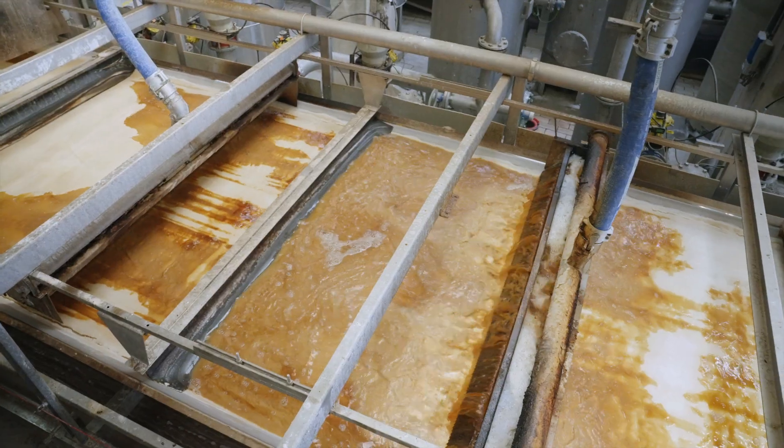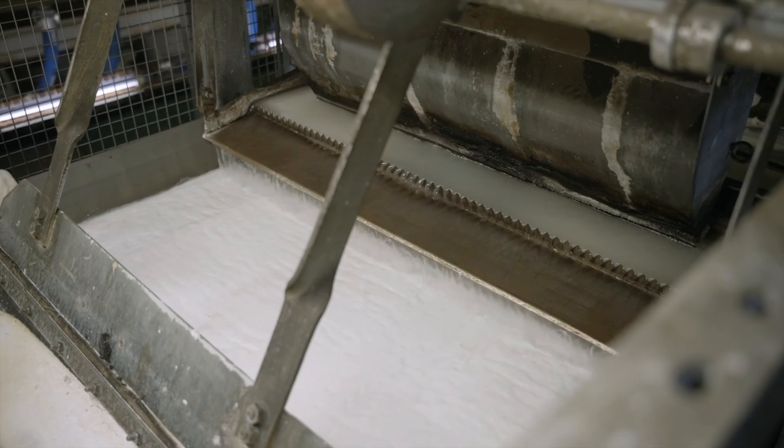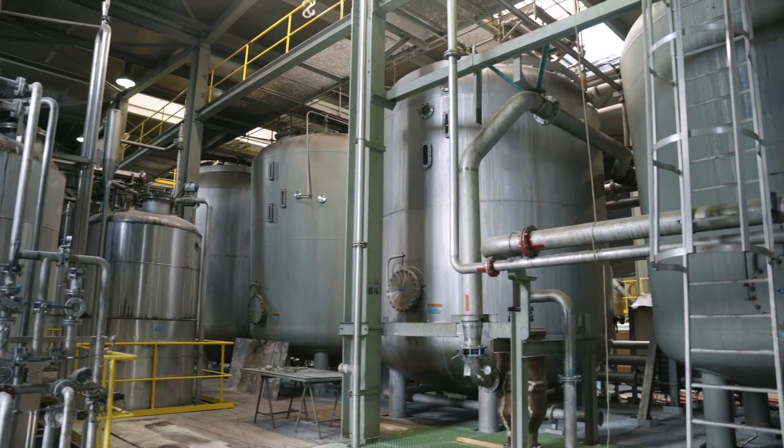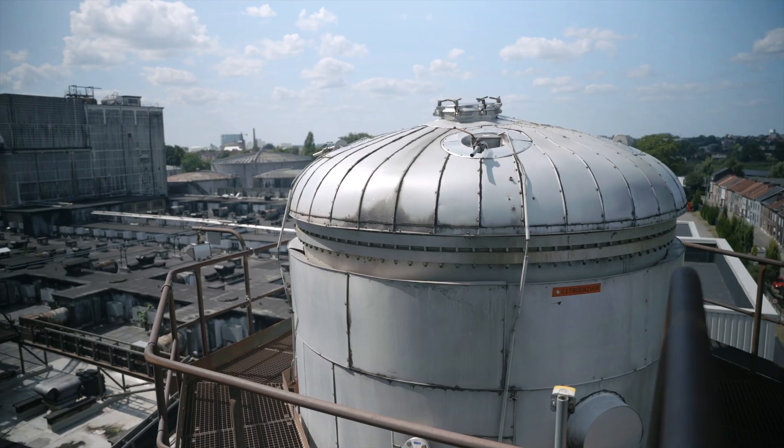It's then mixed with a lime solution, forming a citric acid cake. This cake is treated with sulfuric acid to release liquid citric acid. The liquid is purified further, removing any remaining impurities and resulting in a clear product.